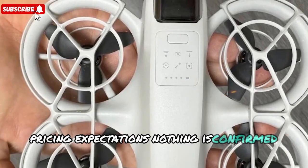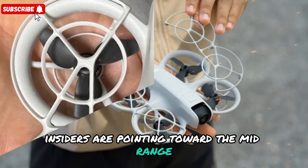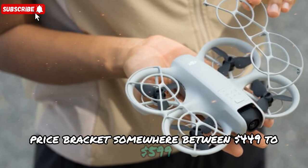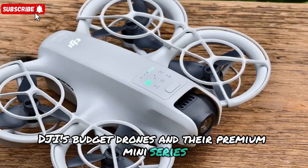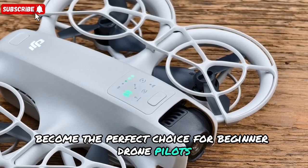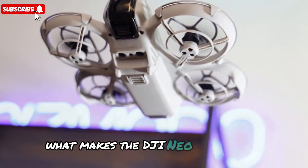On pricing, nothing is confirmed yet, but here's the exciting part: insiders are pointing toward the mid-range price bracket, somewhere between $449 to $599. That's a sweet spot because it puts the Neo 2 right between DJI's budget drones and their premium mini-series. In other words, it could become the perfect choice for beginner drone pilots who want pro-level features without spending a fortune.